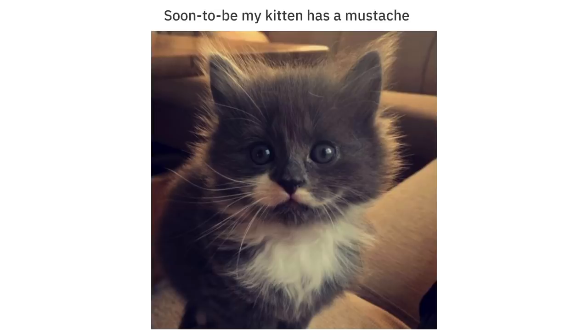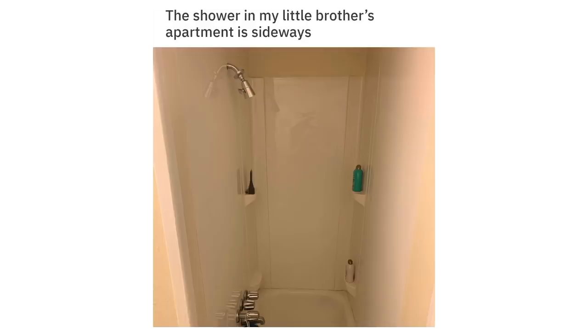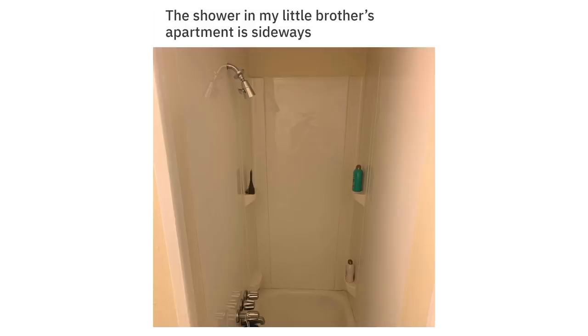Soon to be my kitten has a mustache. The shower in my little brother's apartment is sideways. The sweat footprint I found looks like a pirate ship.